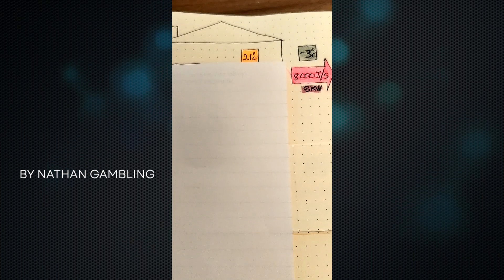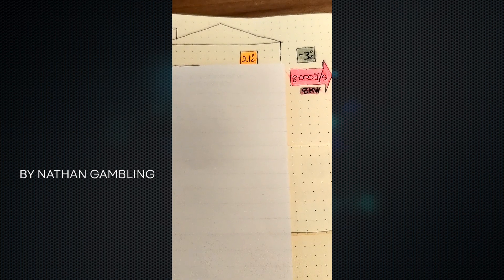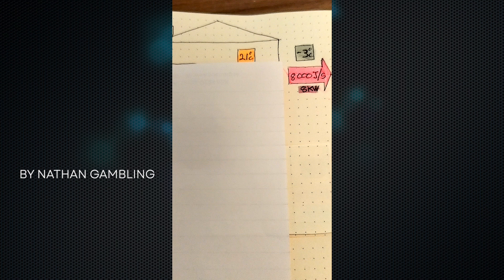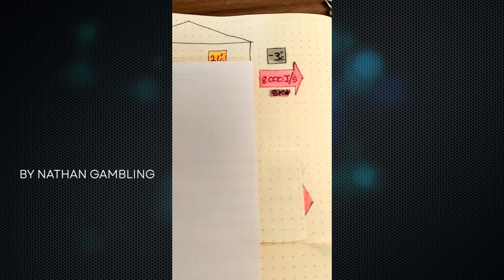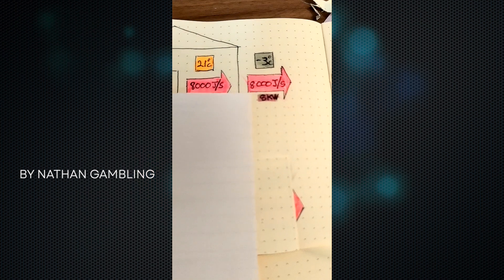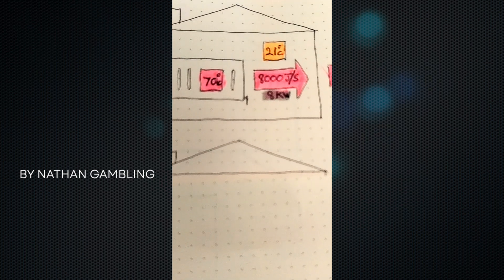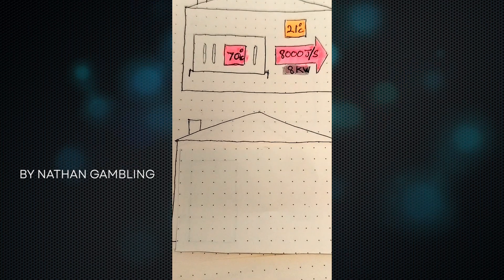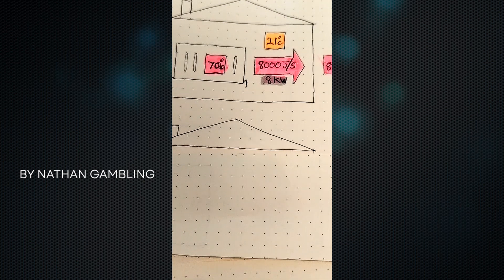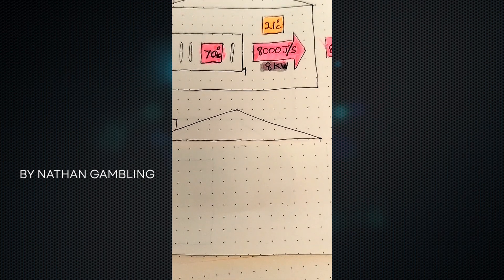Let's say our home had a heat loss of 8 kilowatts when it's minus 3 outside. That means heat is moving through the fabric of the home at 8,000 joules per second — that's what 8 kilowatts means. So we only need to push 8 kilowatts into the home with our radiators, and we're going to do that with 70 degrees. Most homes don't actually need 70 degrees; it's just that most boilers are installed to send a flow temperature to your radiators at 70 degrees. It's usually far too hot — it might be okay if it was minus 5 or minus 10 outside, but it's usually too hot.